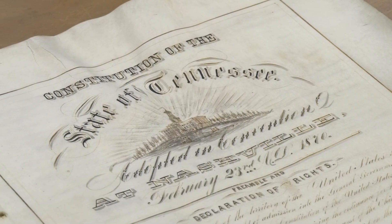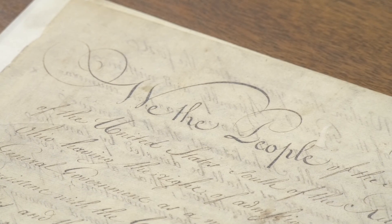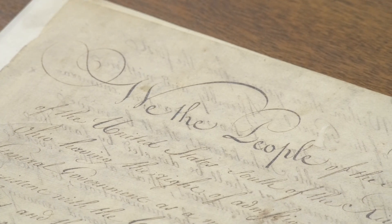We had the pleasure today of moving the state constitutions from the old Librarian Archives building to the new one. The constitutions are the central focus of the state's records and archival documents.